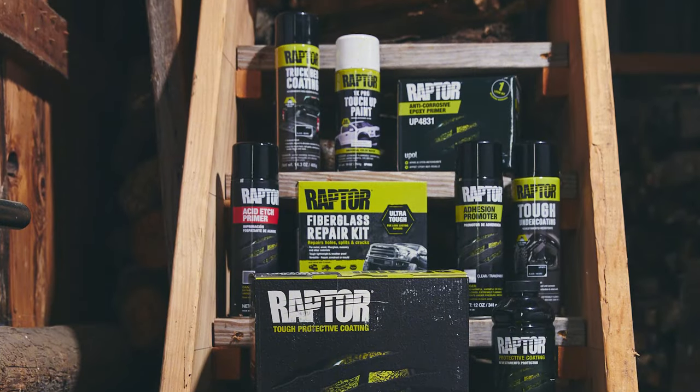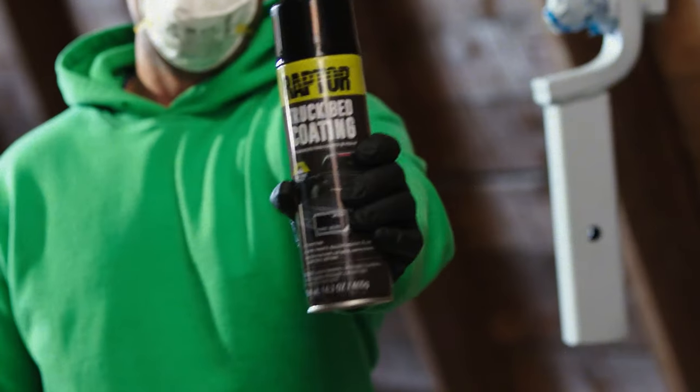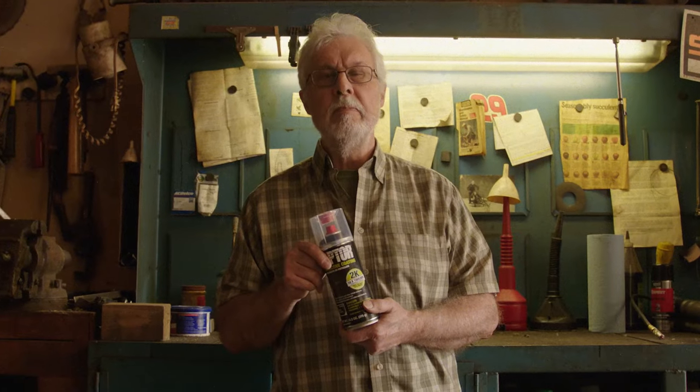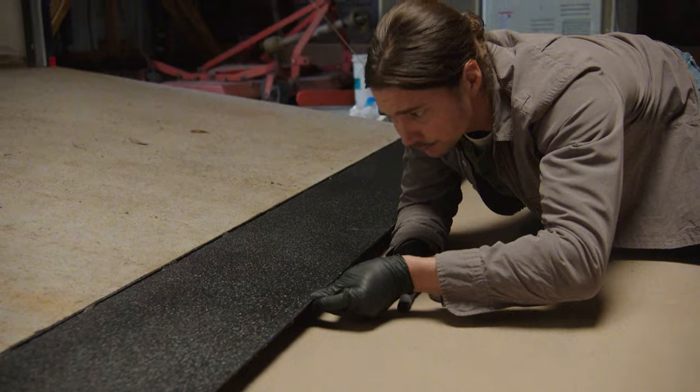So the bottom line — when should you use 1K products and when should you use 2K products? Raptor 1K products are great for small projects and touch-ups, while Raptor 2K products offer superior durability and protection for larger projects.